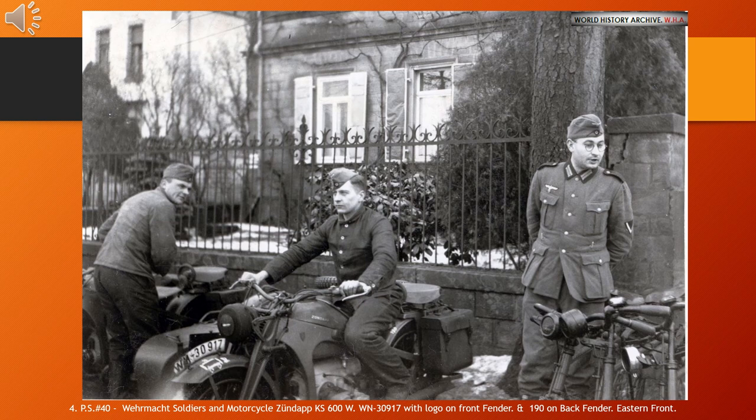Following World War II, Zündapp expanded into the microcar, moped and scooter markets. The company collapsed in 1984.